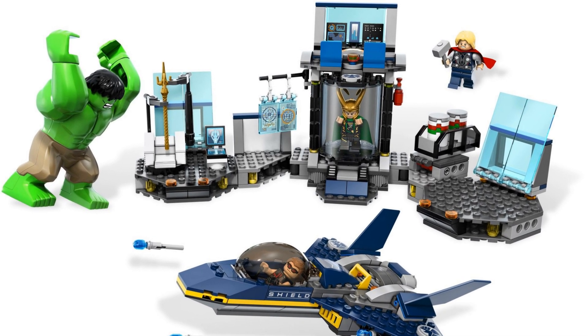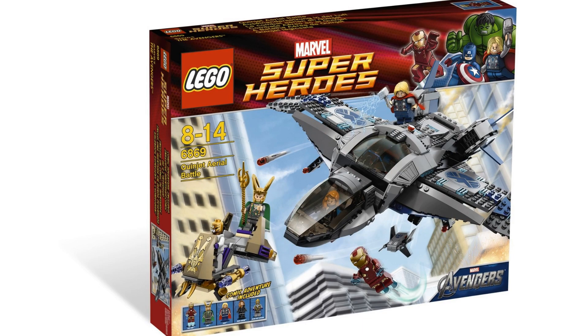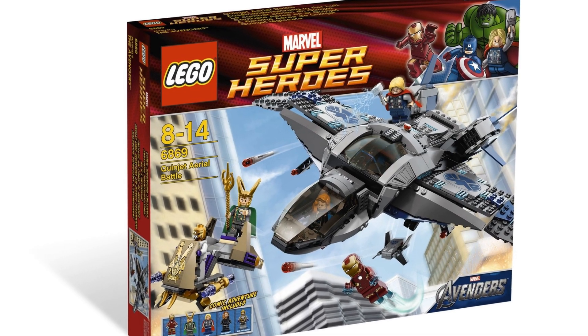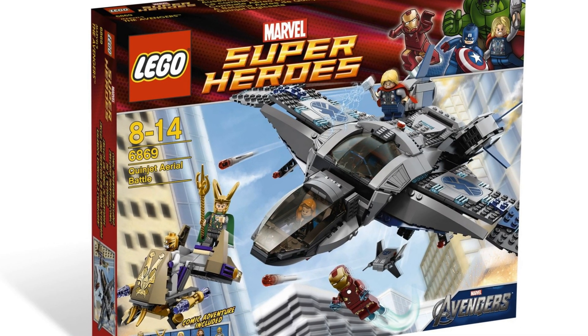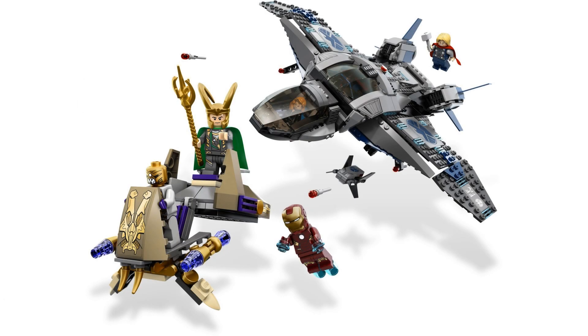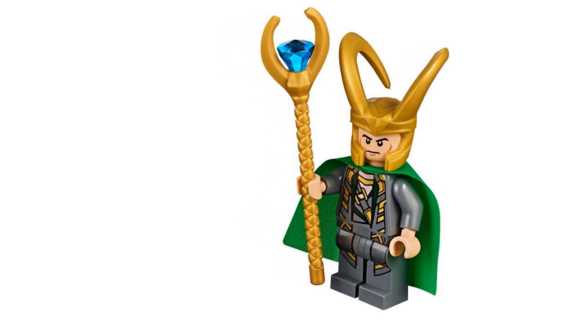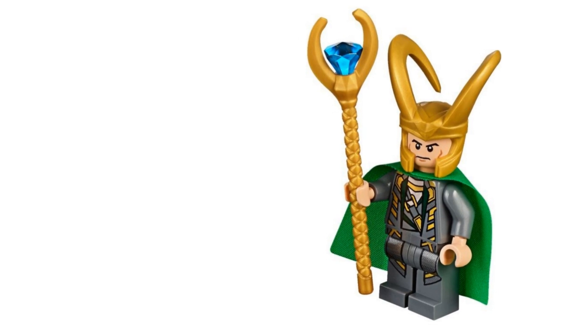The Helicarrier Breakout included Thor, Hawkeye, and the Hulk — though calling him a minifigure feels questionable. The final set with the 2012 Loki was Quinjet Aerial Battle, with item number 6869 and 735 pieces. It consisted of a Quinjet and Loki's chariot. In addition to Loki, it had four other minifigures: Thor, Black Widow, Iron Man, and a Chitauri foot soldier.